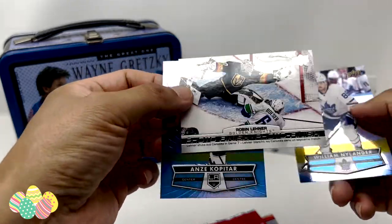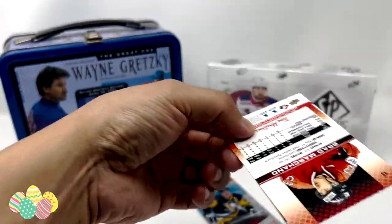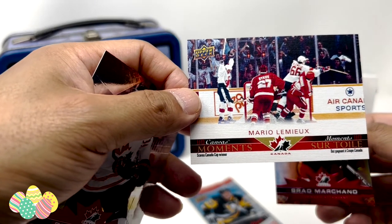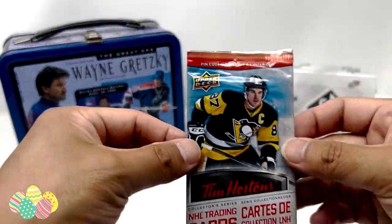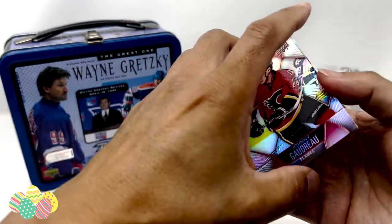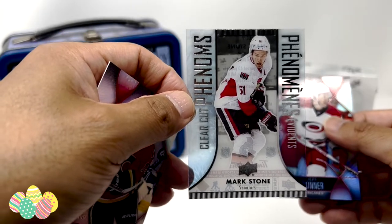White Kopitar. Photo Finish Robin Leonard. And William Nylander, Team Canada. I don't think I opened anything from here. That was a Canvas Mario — look at that, that's pretty cool. Let's try this one — Johnny Gaudreau. Clear-cut Phenoms, Mark Stone. And a Jeff Skinner. Good try.